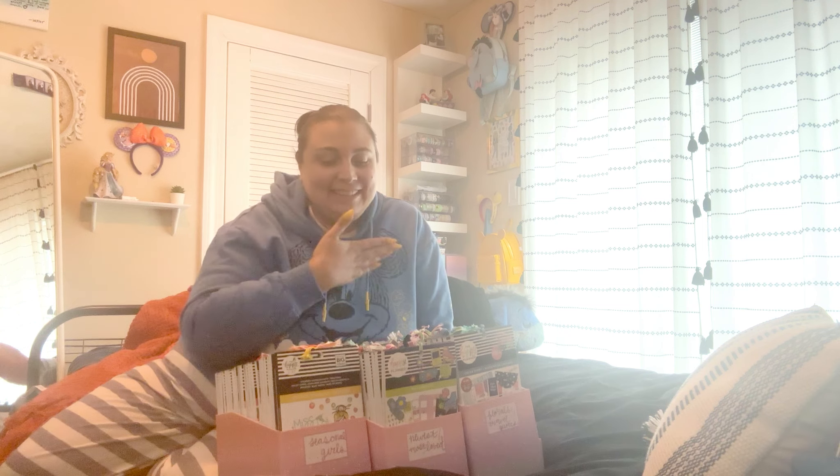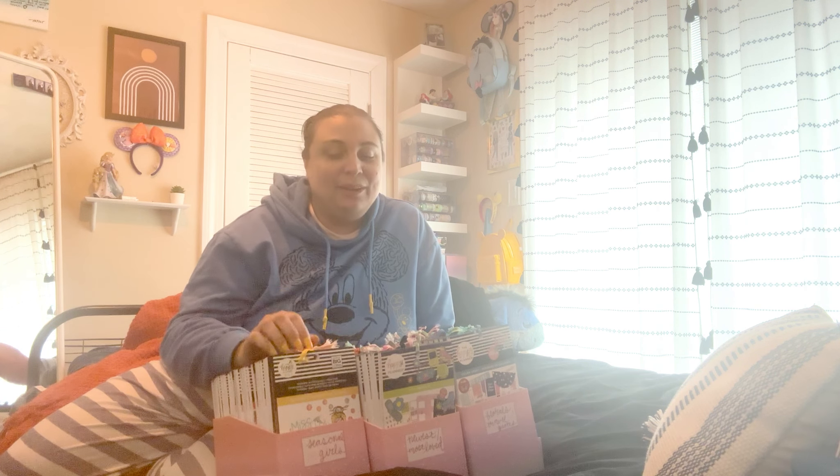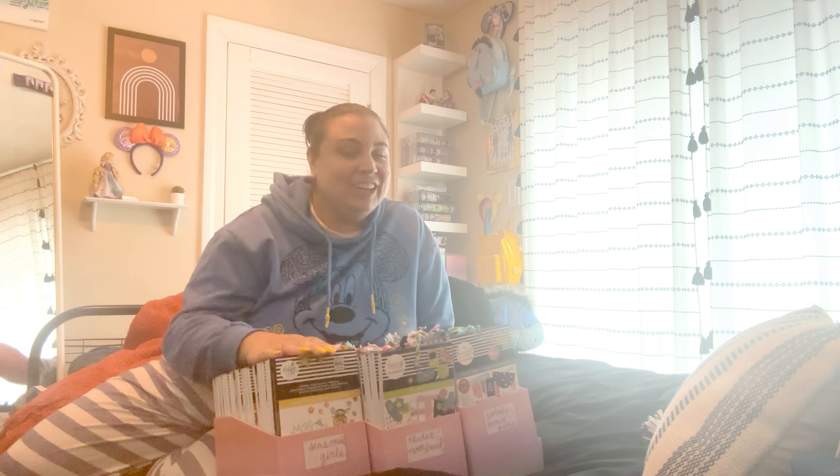Hey you guys, welcome back to my channel. I'm Jess with Jess's Magical Memoirs, and today I have a ton of sticker books here in front of me. We are going to be doing a sticker de-stash for this month. Since July is right around the corner, we're basically halfway done with the year, and your girl's got to get rid of some stickers.